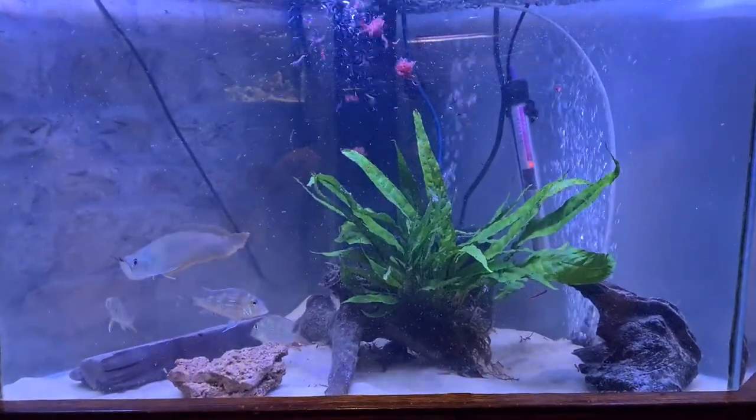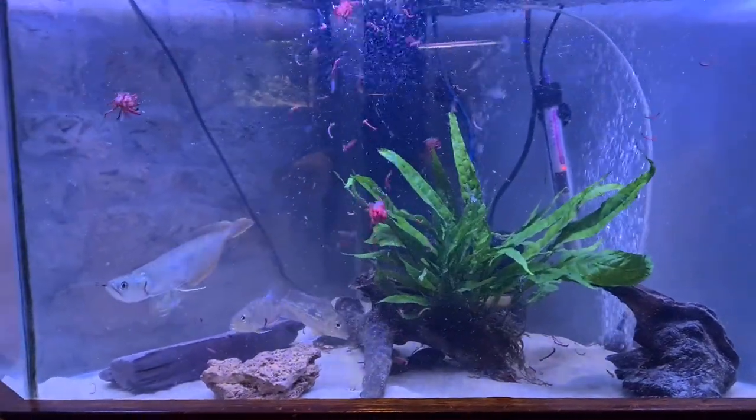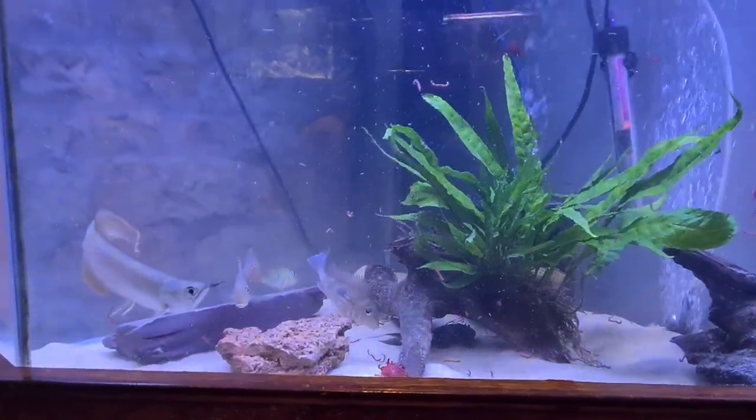Hi guys, Dan at Viking Aquatics UK. Just a little update video on the fish that are growing out.